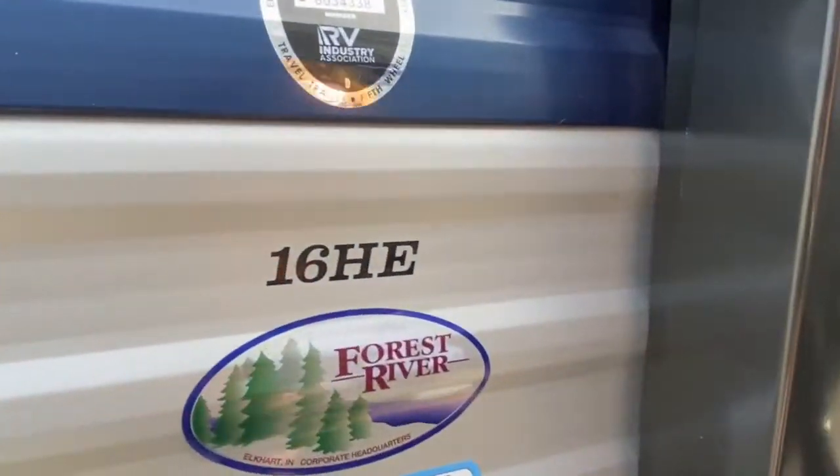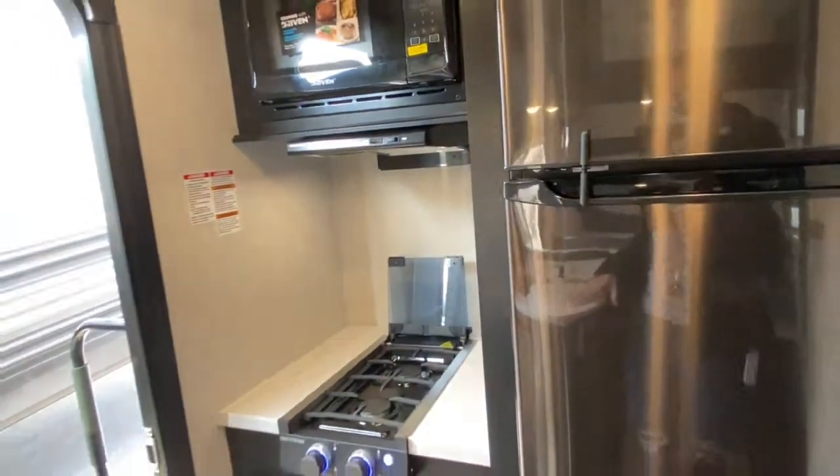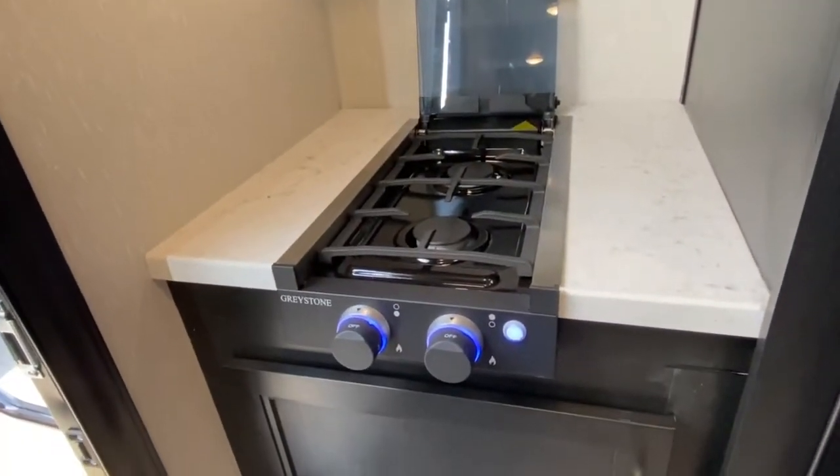Go ahead and take a look inside. Right inside the door is your kitchen area. You've got a built-in microwave and a two-burner Greystone stovetop.